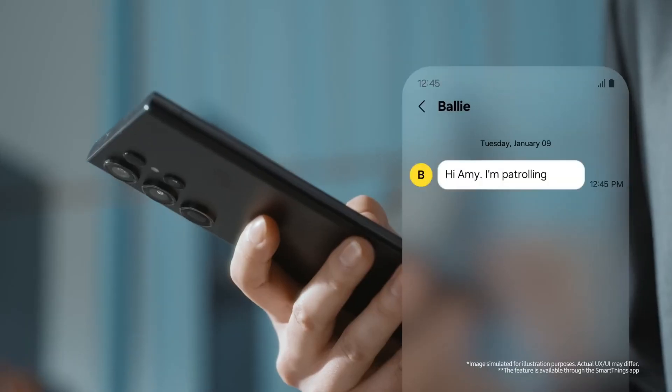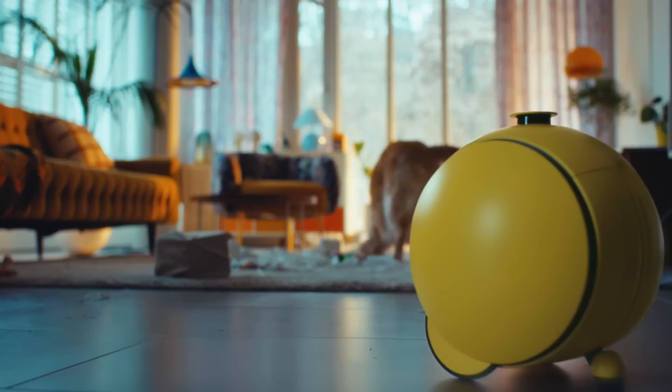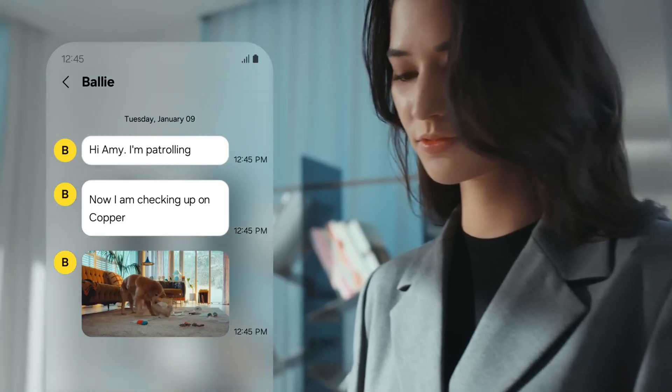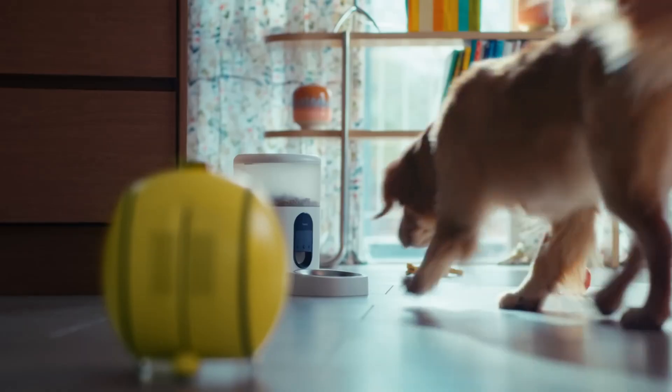The design of Ball E has remained consistently adorable throughout its development, with many comparing it to BB-8 from Star Wars. It's clearly designed to feel like a companion rather than just another tech gadget. This approachable design could help it succeed where other home robots have struggled.